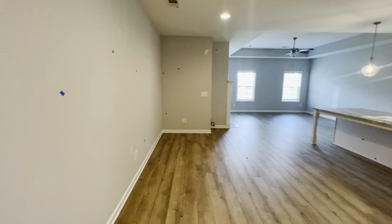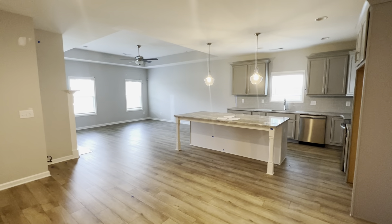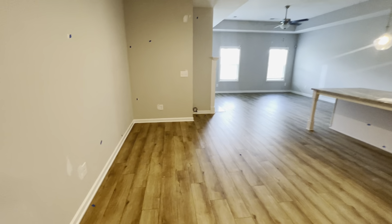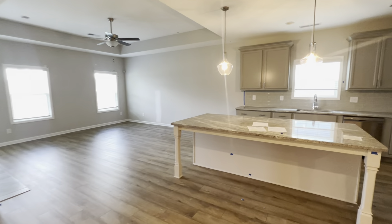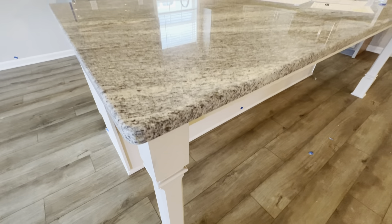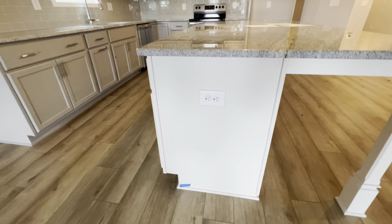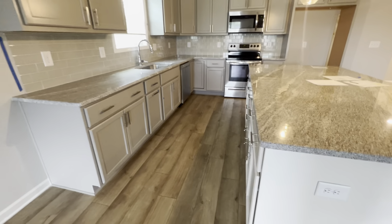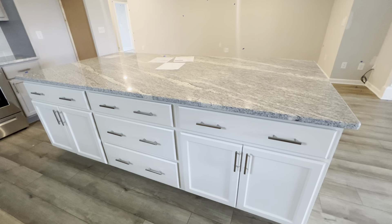We walk out from there and we have all this space — a ton of space. You got a huge island, you can sit at least four to five bar stools. We have a spot over here where you can put a dining table. Let y'all see this kitchen — check out this countertop. We have a plug on the island and a ton of storage. This island is huge.